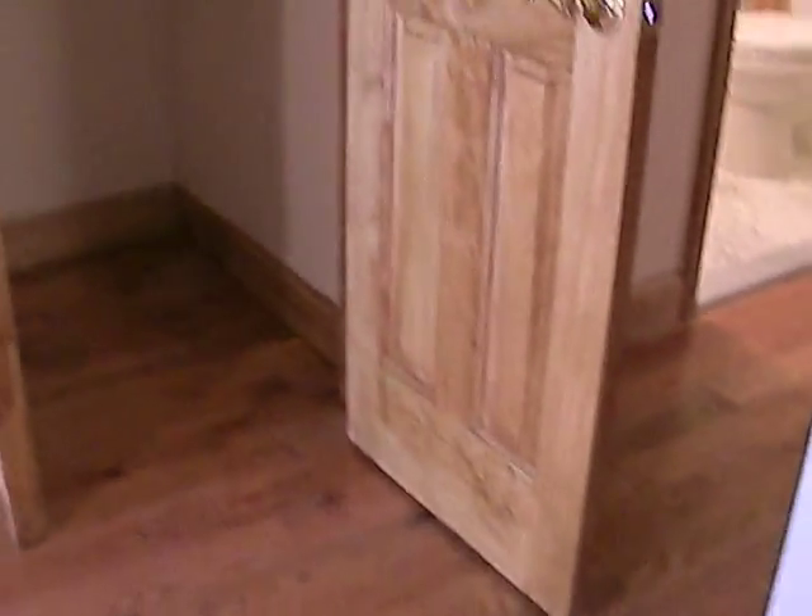You have floor-to-ceiling closets. You can see there's a closet there, closet here, closet space here, and a second closet as well. Lots of space.